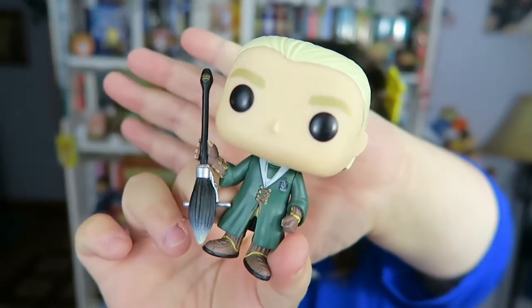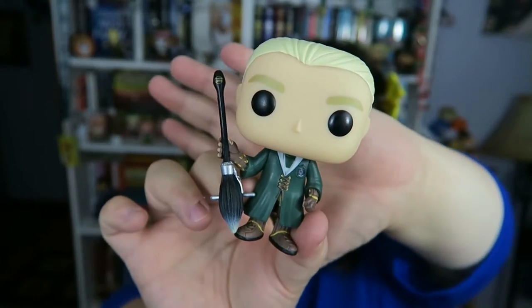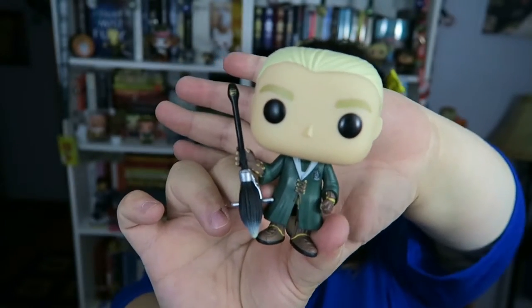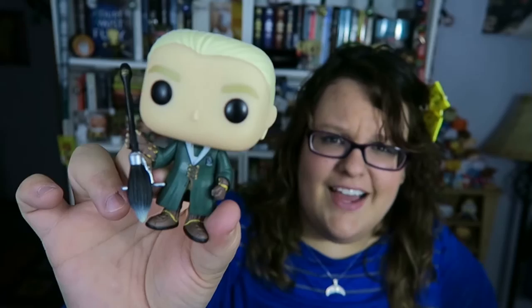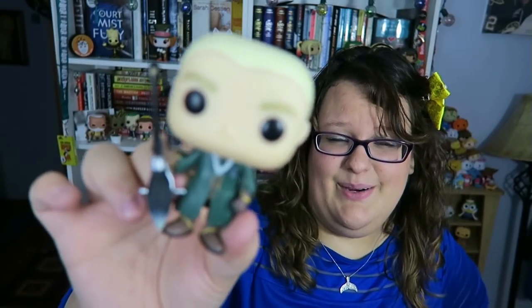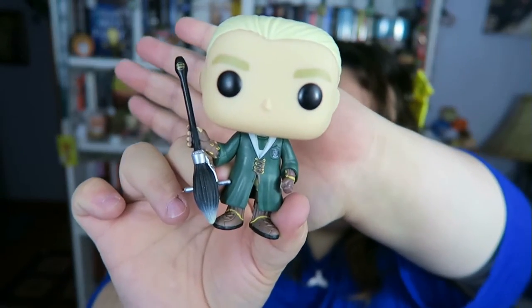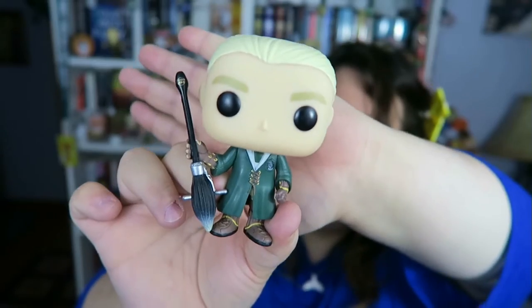The third pop I want to showcase is my Quidditch Draco, because Draco and Ron are some of my favorite characters in the Harry Potter books. I also love Fred and George, but they haven't made a Fred and George pop figure yet — which they really need to do. I definitely love Draco in his little Quidditch Slytherin outfit. I love him so much.